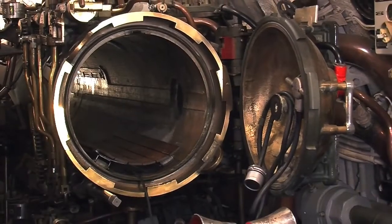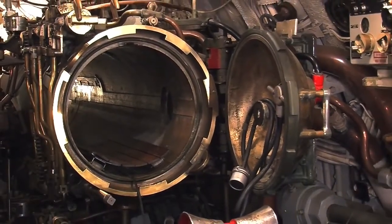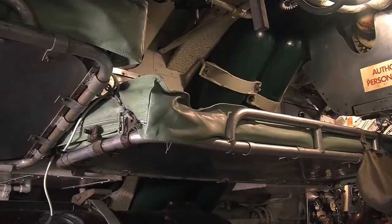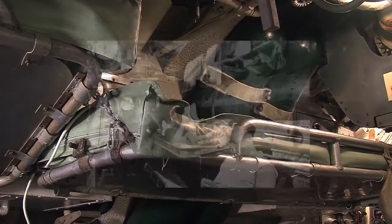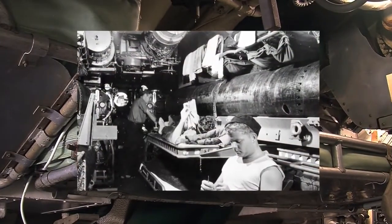Aside from torpedoes in this space, there's one other thing in here that people don't often expect to find in a torpedo room — and it's up here. These are in fact bunks, racks for the crew to sleep, because space is at a premium. There was actually room in here for 12 to 18 people to berth.